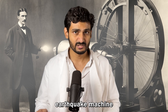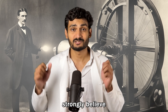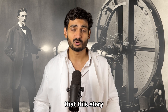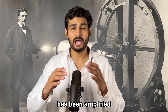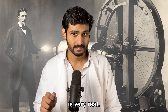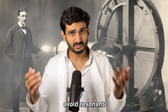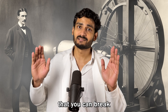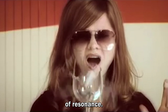Even though Tesla's earthquake machine incident has been recounted many times, some people strongly believe that this story is largely exaggerated and the whole incident has been amplified over the years. However, resonance is very real. Engineers who design large buildings and bridges avoid resonant frequencies, and the fact that you can break a glass with your voice is a great example of resonance.